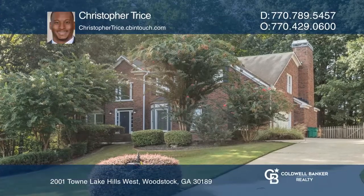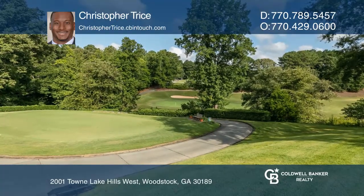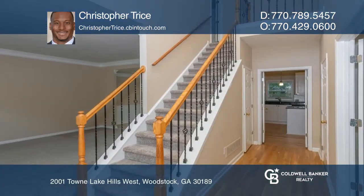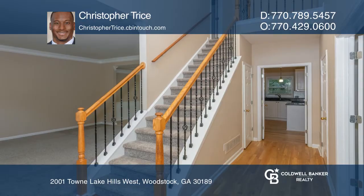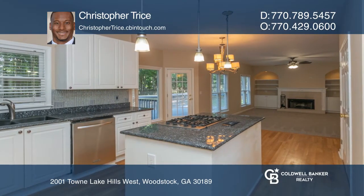This beautiful corner lot, three-sided brick home is in the thriving Town Lake Hills community. This four-bedroom, two-and-one-half-bath property has many features, including an open floor plan, built-ins, and a side-entry garage.